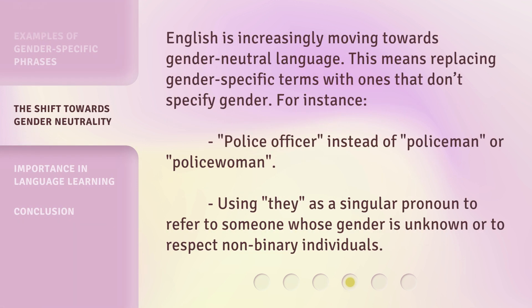English is increasingly moving towards gender-neutral language. This means replacing gender-specific terms with ones that don't specify gender. For instance, "police officer" instead of "policeman" or "policewoman", and using "they" as a singular pronoun to refer to someone whose gender is unknown or to respect non-binary individuals.